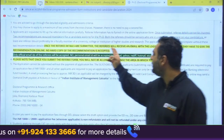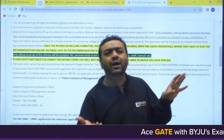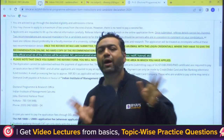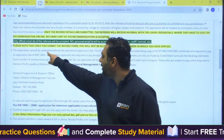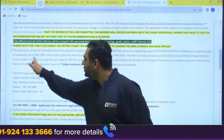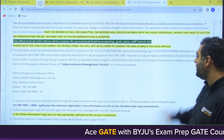Once referee details are submitted, the referees will receive an email and will need to confirm the recommendation in your favor. The application cannot be submitted without payment of the application fee. SC, ST, OBC, EWS, and PWD applicants are required to pay a fee of ₹1000, and all other applicants must pay ₹2000.